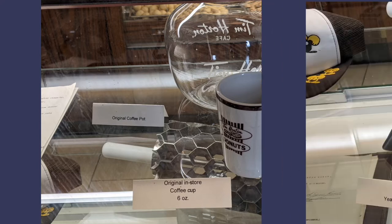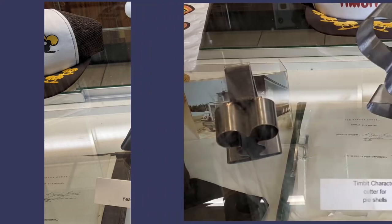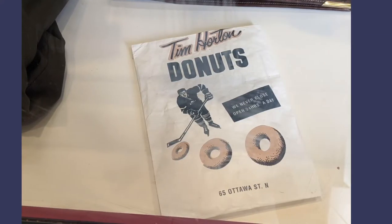I'm sure they didn't have many original items left, even though they were probably used in many stores. The yeast field cutter, the Timbic cutter, the ceramic cup — they've all been redesigned since then. There was also a Timbic character cutter for pie shells, apparently not seen in stores for a long time. You could buy coffee by the pound in the store, and there are early Tim Horton donut bags — they've gone to a very plain bag nowadays.